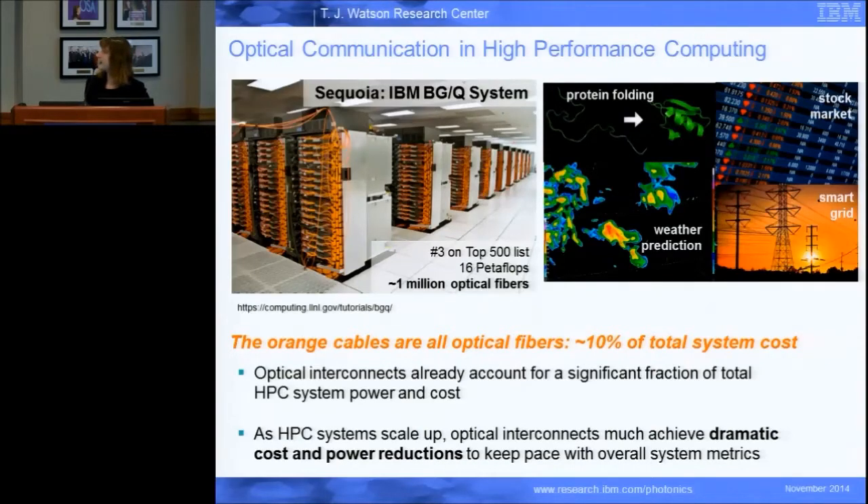Here's an example — this is the Sequoia IBM Blue Gene Q system. When it came out it was the number one supercomputer; right now it's sitting at number three on the top 500 list. All of those orange cables you can see here are all optics — about one million optical fibers supporting this very large supercomputer. But the technology right now still involves manually assembled parts: little lenses, little lasers, little detectors all put together in large factories. So it's still a fairly expensive technology.